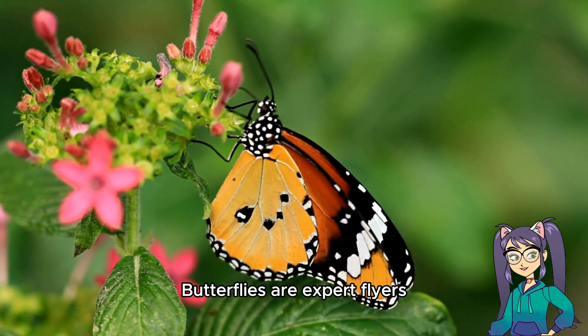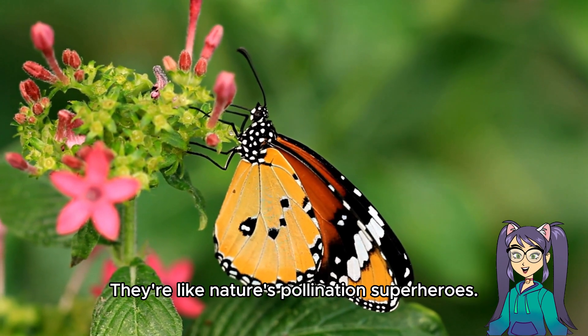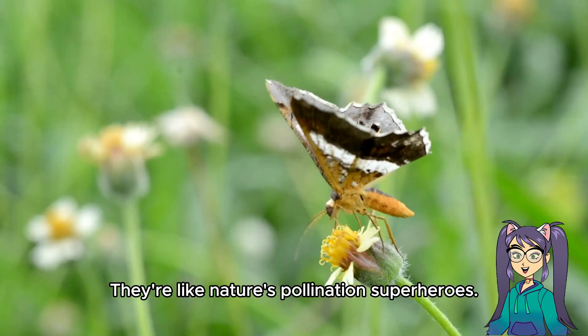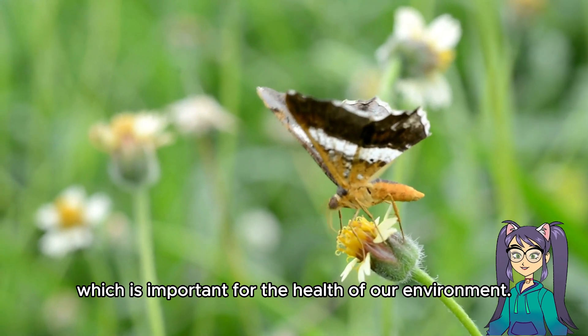Butterflies are expert flyers, and they use their wings to zip and zoom around, searching for nectar to eat. They're like nature's pollination superheroes. When they sip nectar, they help plants make more flowers, which is important for the health of our environment.